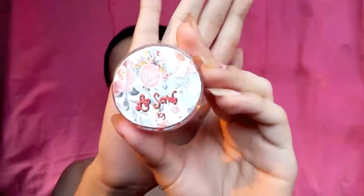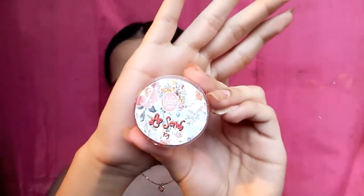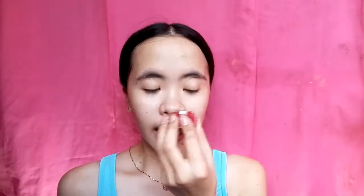Magsisimula muna tayo sa kanilang lip scrub. As you can see sa kanilang lip scrub, meron siyang 10 grams, and bubblegum scent siya.